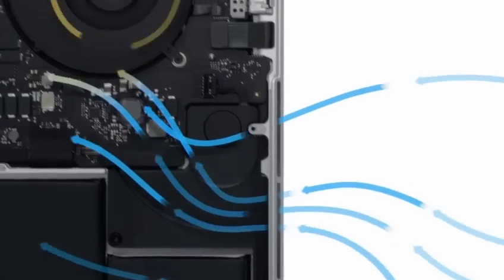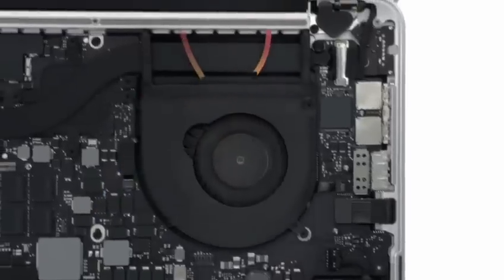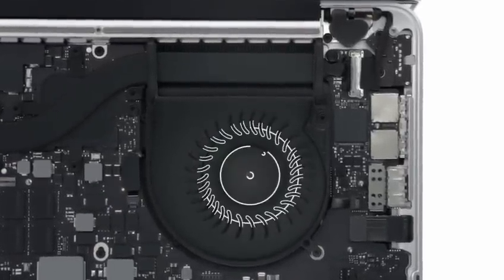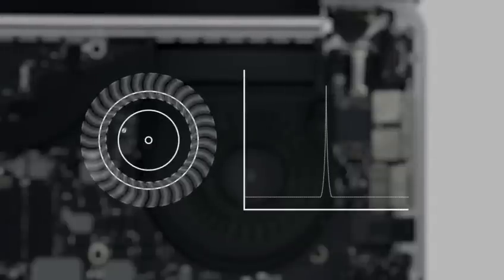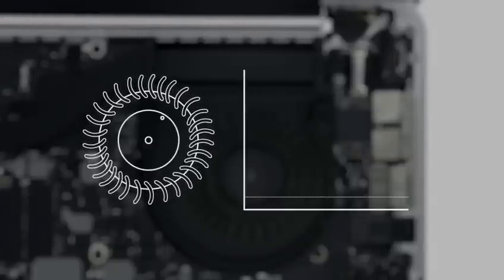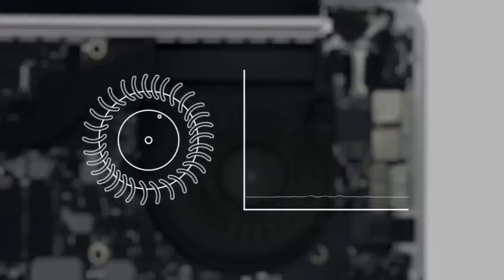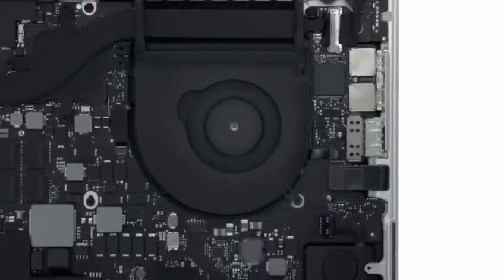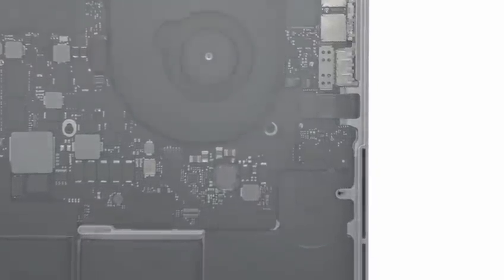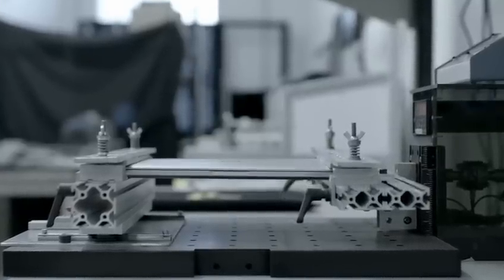Air is pulled into vents and propelled through sculpted cavities by fans with asymmetrically positioned blades. In most fans, the blades are positioned symmetrically, which creates a single identifiable frequency. We positioned ours asymmetrically to spread the sound over a variety of frequencies, which makes it seem quieter and less intrusive. Every part of the enclosure makes a contribution that directly benefits the user. The vents are also part of the structural system, creating strong beams that actually increase the rigidity of the overall product.